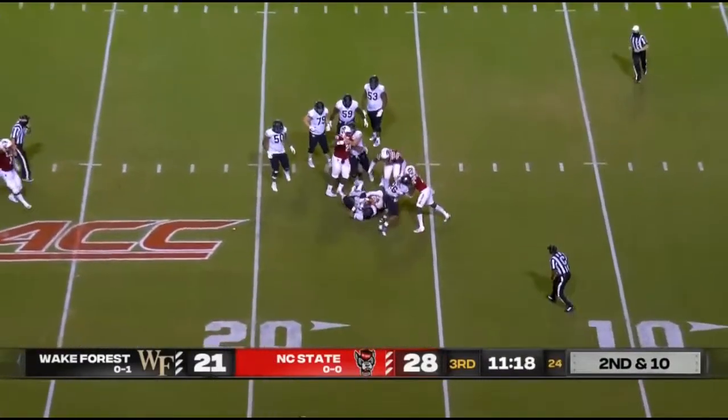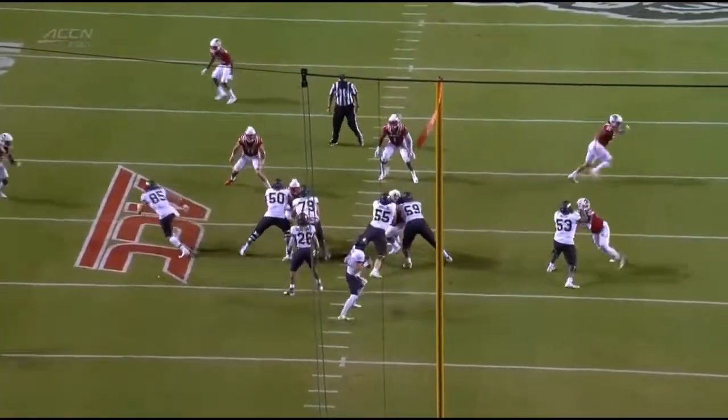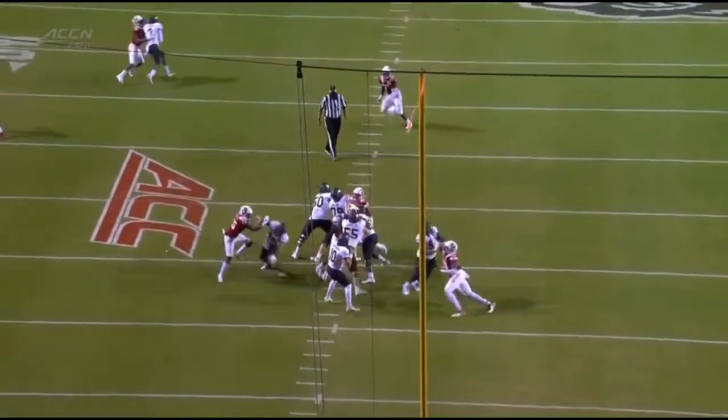Pressure here collapsing on the quarterback — Hartman just forced to hold on to the football, not comfortable finding anywhere to go with it.